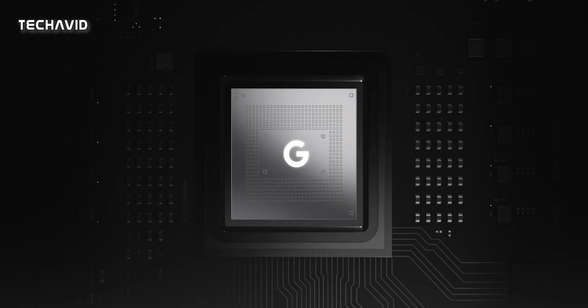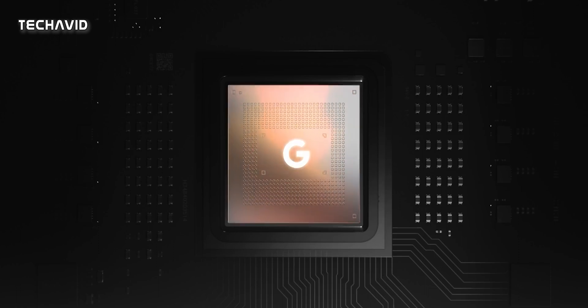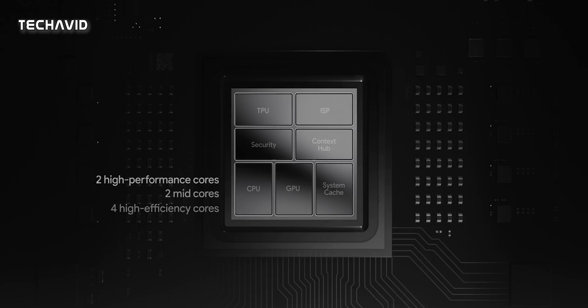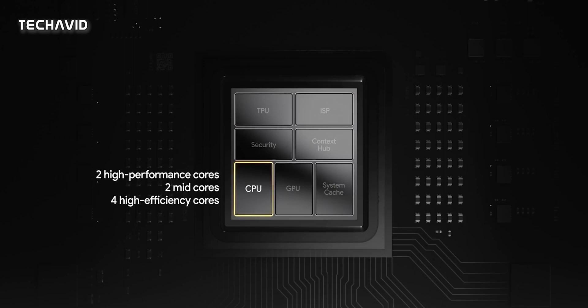First off, it's made by Samsung on its 4nm node. This likely won't have much impact on the chip's performance but will definitely make it more efficient. It is almost certain that the Tensor G2 will maintain the same 2+2+4 core cluster configuration as the original Tensor, which is still unique.